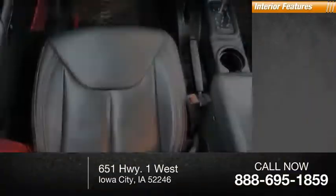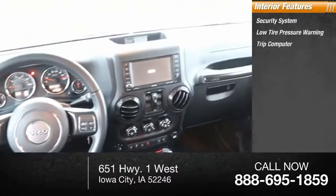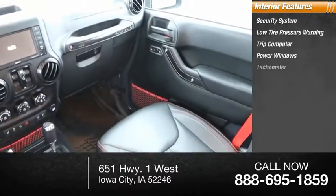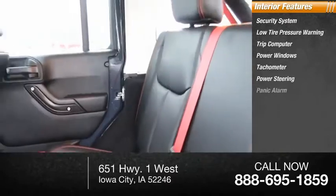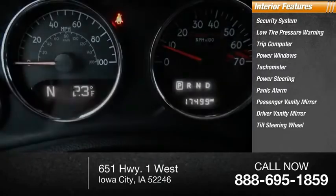Inside you'll find a security system, low tire pressure warning, trip computer, power windows, tachometer, power steering, panic alarm, passenger vanity mirror, driver vanity mirror, and tilt steering wheel.